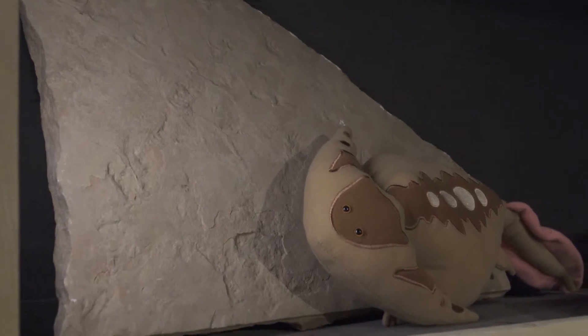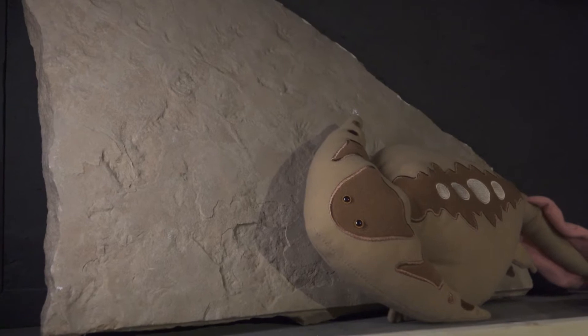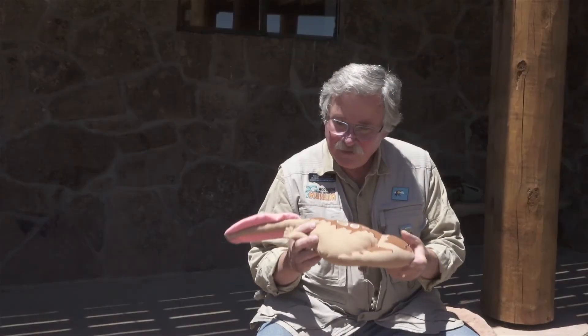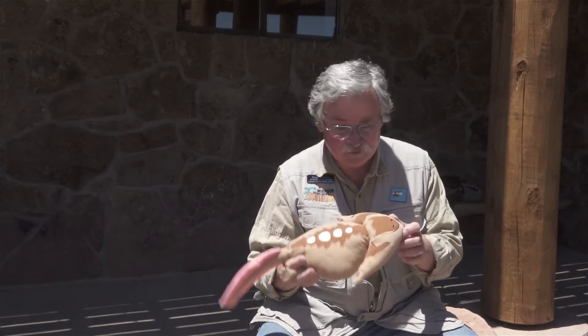All day long we get to talk about dinosaurs, things that lived in the Jurassic and the Cretaceous. But what's a lot of fun is to think about animals that lived a long time before that. This is a strange little animal — boomerang head — and they're a lot of fun to look at and think about. Everybody knows about the dinosaurs, but very few people know about these critters.